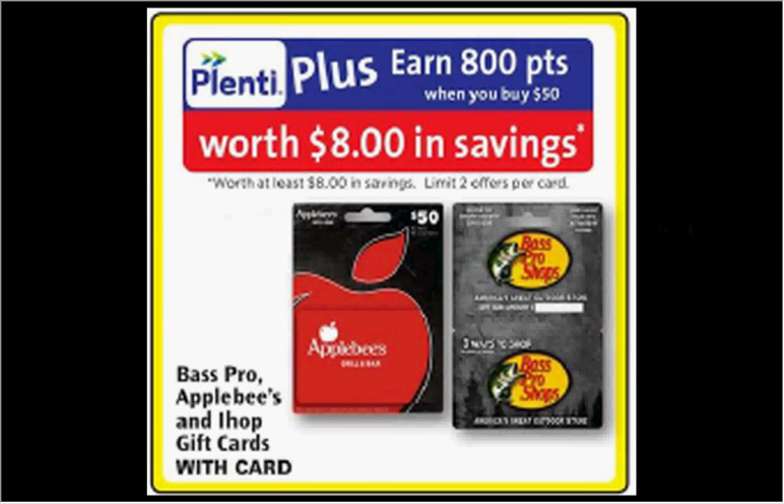The Bass Pro, Applebee's, or IHOP gift cards are on sale. When you spend $50, you'll get $8 back in Plenti Points. It's a bit disappointing to see the new trend of $50 cards only returning 16%. However, if you wait until June 11th, they'll have lower value cards for Bass Pro and Applebee's — the $25 ones will return $5, which is the full 20%.